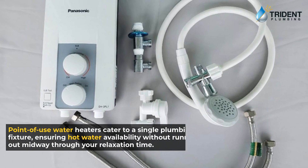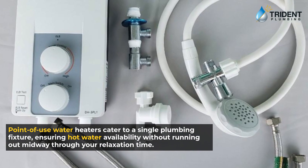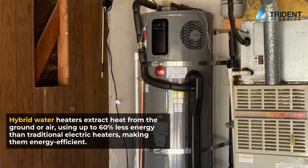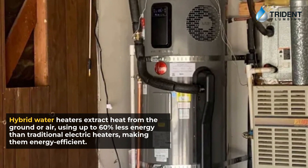Point-of-use water heaters cater to a single plumbing fixture, ensuring hot water availability without running out midway through your relaxation time. Hybrid water heaters extract heat from the ground or air, using up to 60% less energy than traditional electric heaters, making them energy efficient.